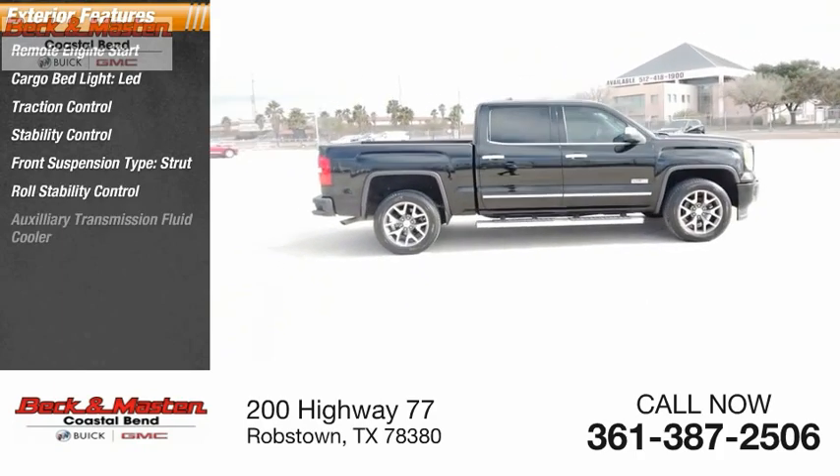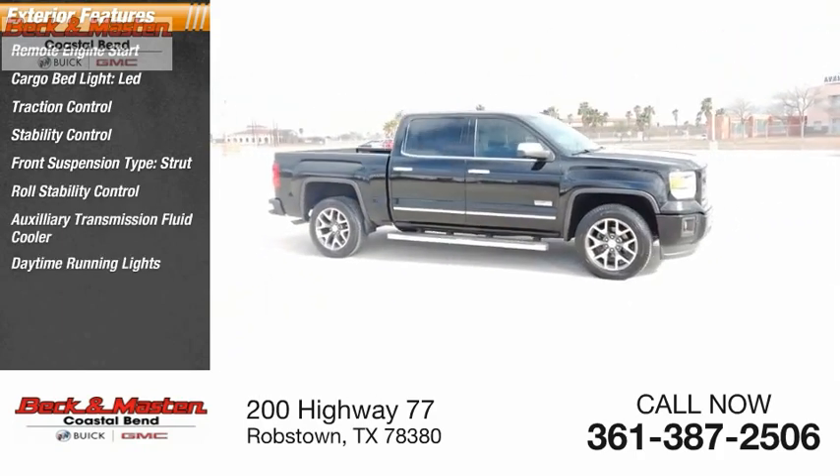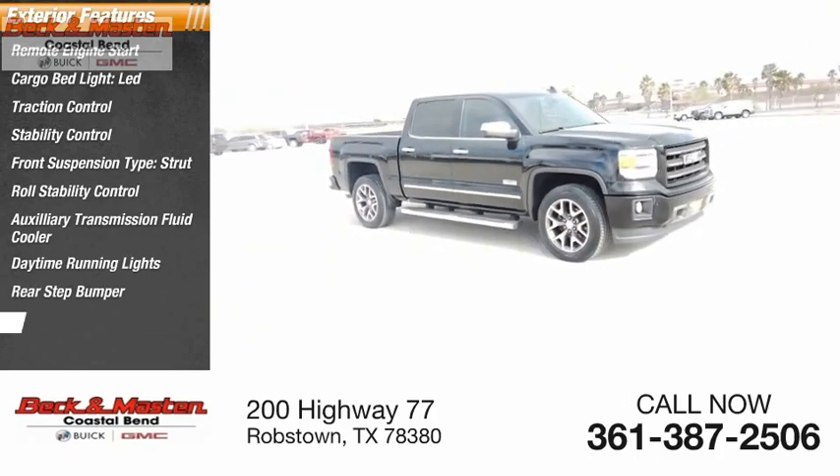Roll stability control, auxiliary transmission fluid cooler, daytime running lights, rear step bumper, fog lights.